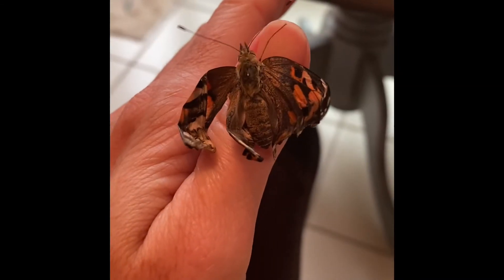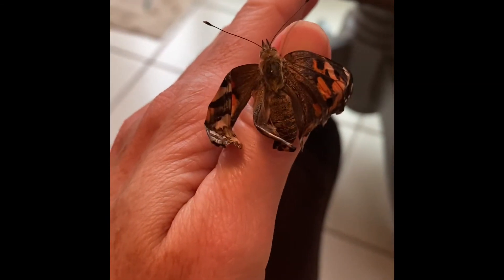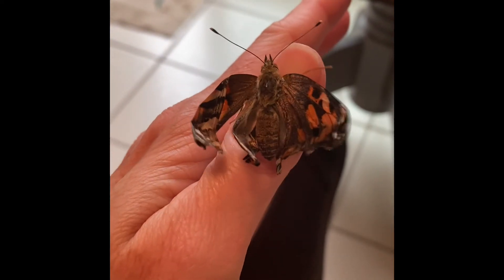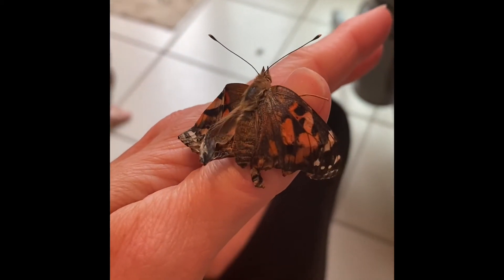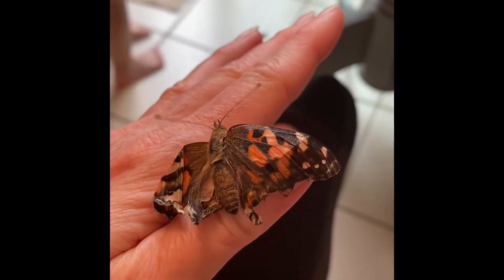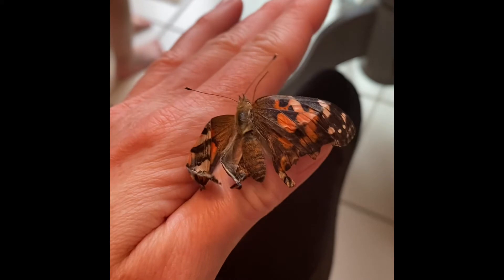There's a little guy who has the bum wings. His wings were not able to dry out well. One side is good, the other side is not. We'll try and help him — make sure he has food.